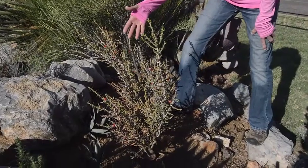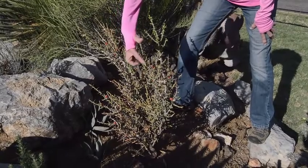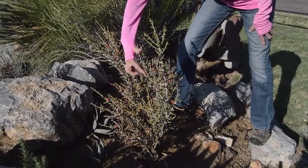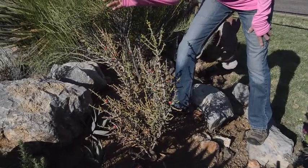This is a Christmas cactus, and the reason for its name is pretty obvious. It's covered with little red — I'll say berries, although the official name is not berry.